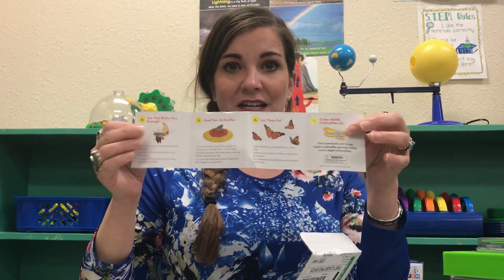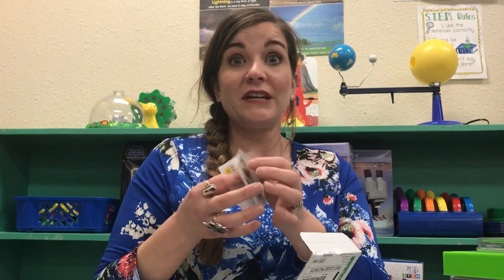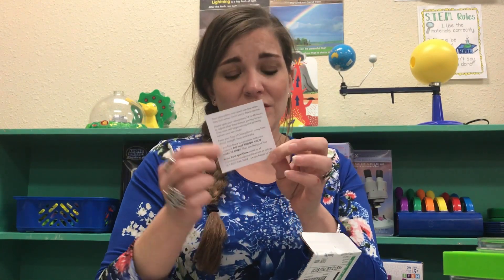Also included is an 'It's Time to Grow Caterpillar' quick guide that tells you everything about the stages of metamorphosis your caterpillars will experience and what to do at each stage. There's also a read-me packet with information about what to do when you first get your caterpillars. It notes they may be inactive for 24 to 48 hours from shipping, but they should be fine — and mine were.